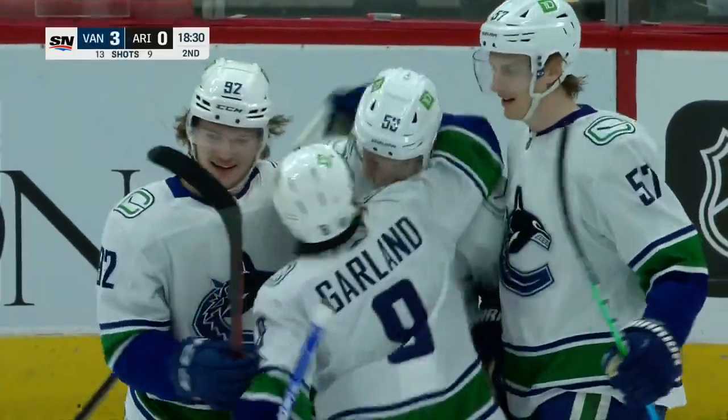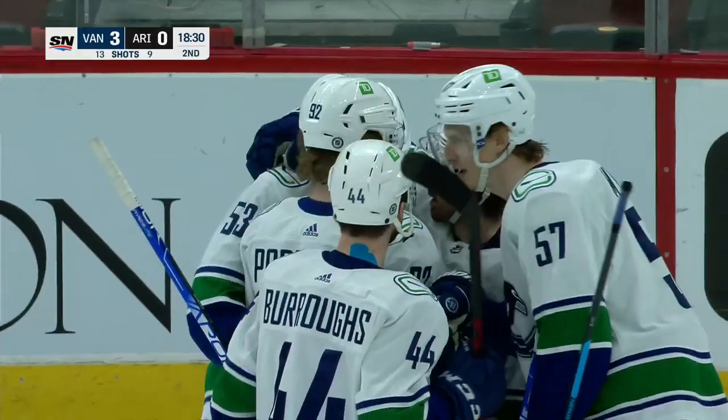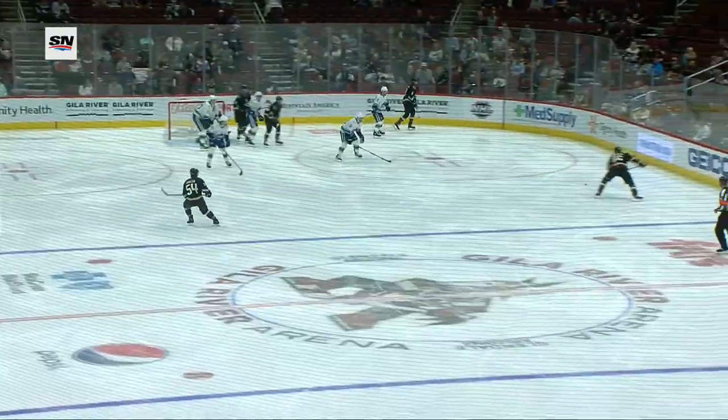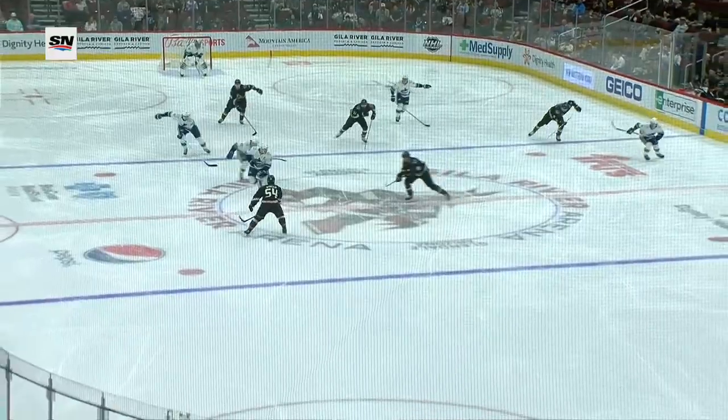Wow. Tic-tac-toe. And look at Conor Garland come over, back in his home stomping grounds. Conor Garland was really a favorite player among the fans here, though there are not so many fans. But look at this three-way passing play.